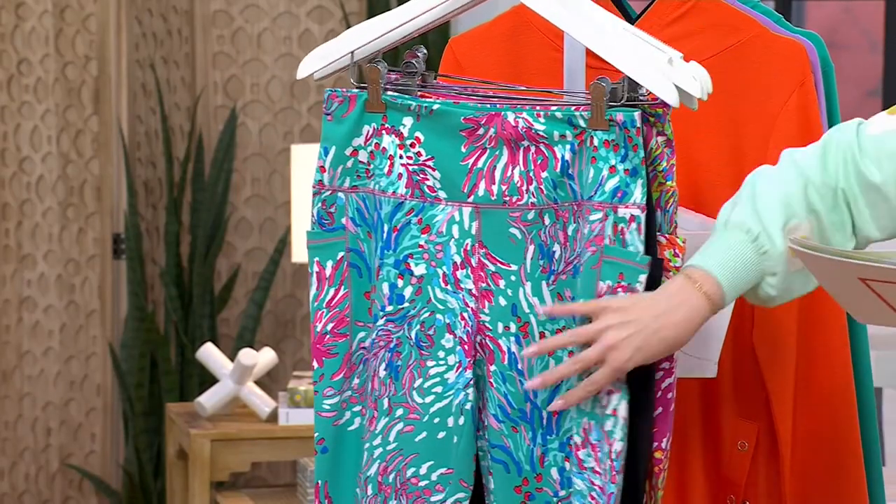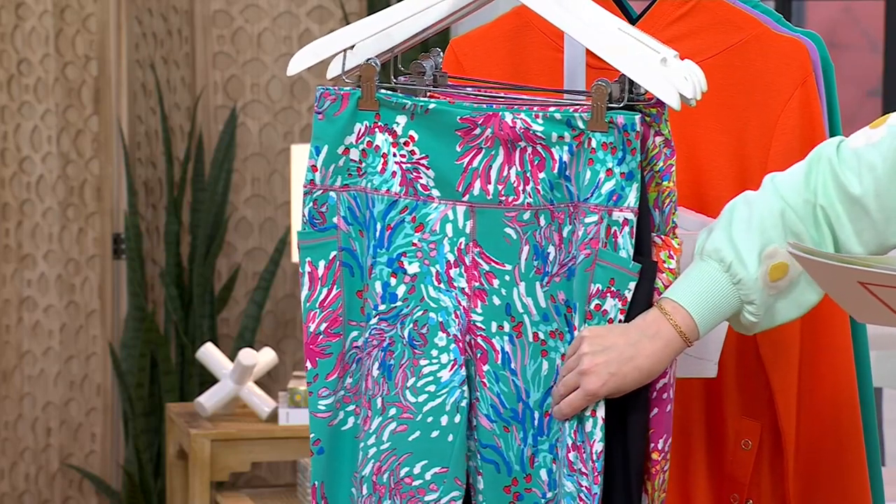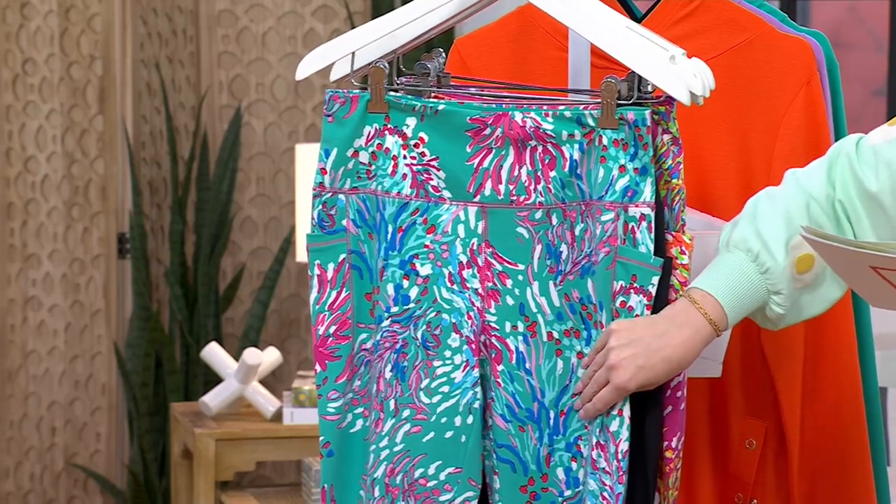And these are available. Petite inseam is 22 inches. Regular inseam is 25. Tall inseam is 28.